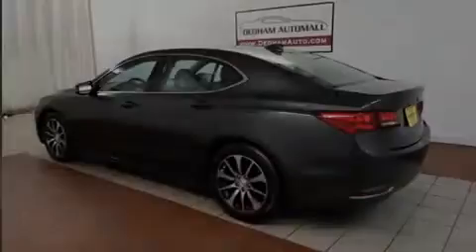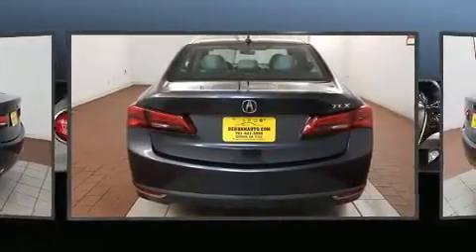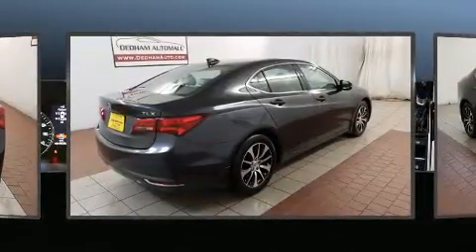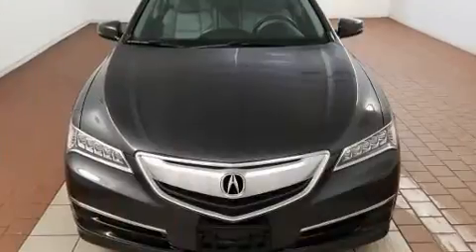Sensibility and practicality define the 2015 Acura TLX. This four-door, five-passenger sedan has not yet reached the 50,000-mile mark. Performance and efficiency are both prioritized, thanks to the 2.4-liter four-cylinder engine. And for added security, dynamic stability control supplements the drivetrain.